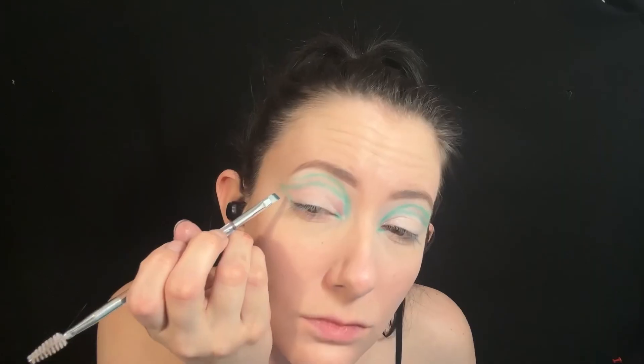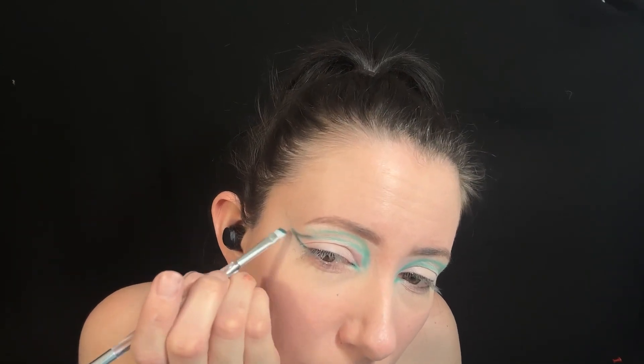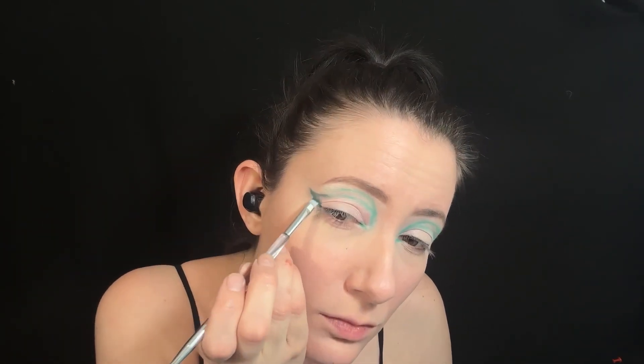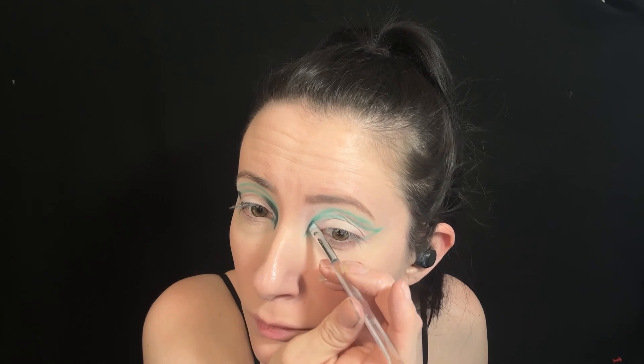I'm using the Jeffree Star Androgyny palette for the teal shade and using this for the darker teal shade on the inner and outer corners, and using this to create an inner eye wing as well.